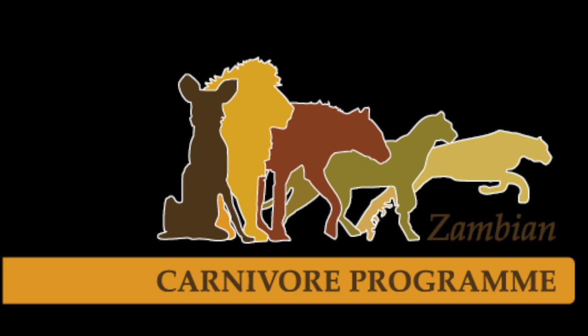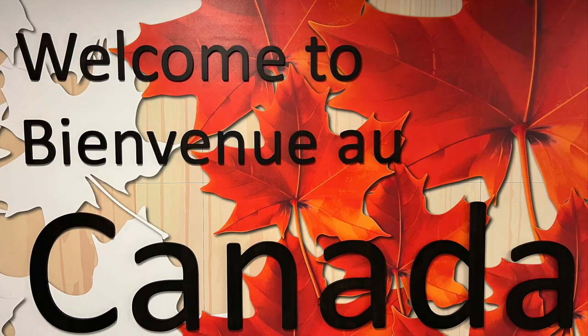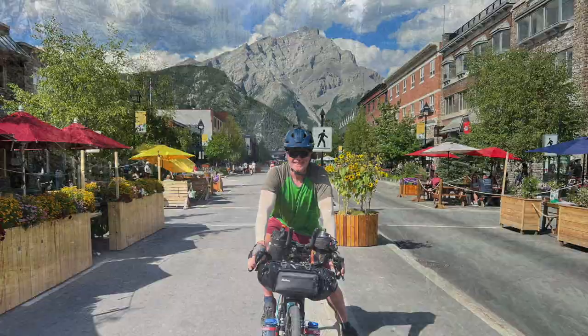The bike was all packed up and I flew off to Calgary as my entry point into Canada. Lovely city, one of the most livable ones in the world, and my hotel room turned into an expedition room as I put the bike together. Eventually I had to hitch a ride on an Uber to get to Banff for the start of the main ride.